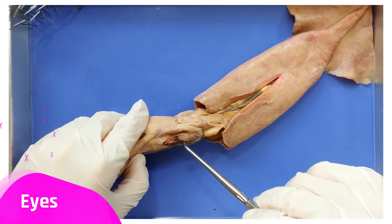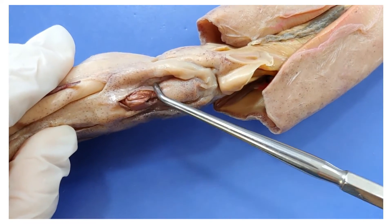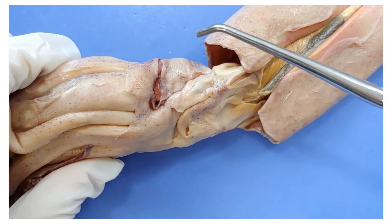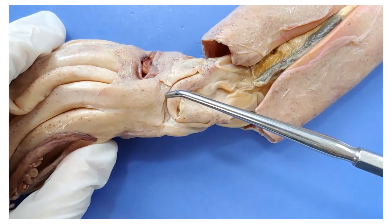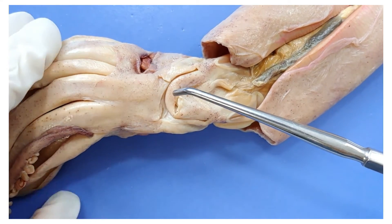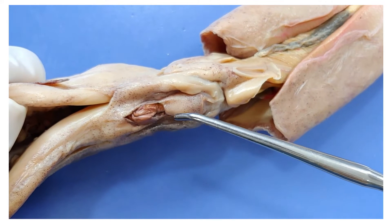Here is the eye of the squid. Let's zoom in. It's quite large, and there's one on each side. It seems opaque, but that's because of the preservative — it's actually clear in a living organism. Squid's eyes are similar to ours in that they are both described as camera eyes.